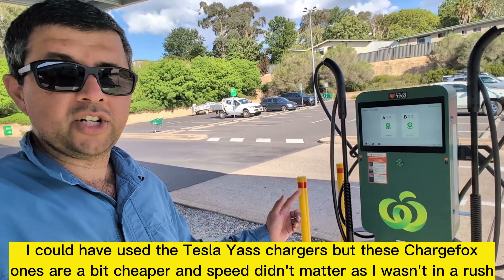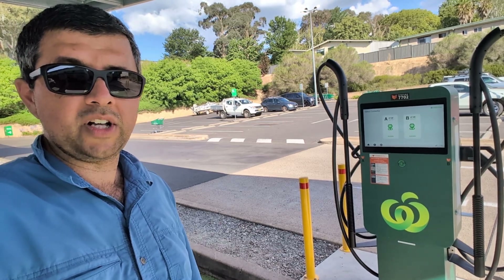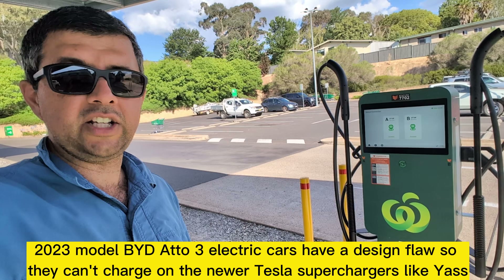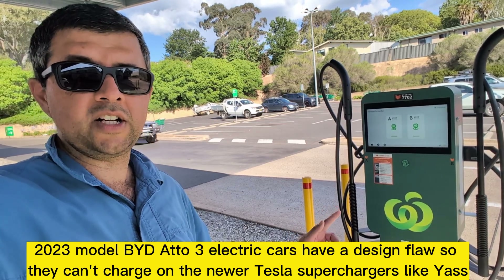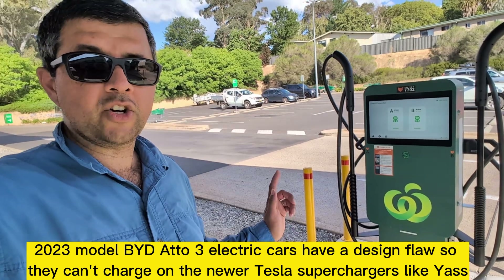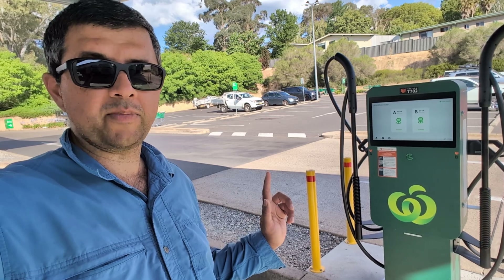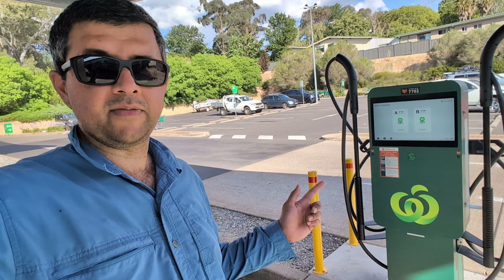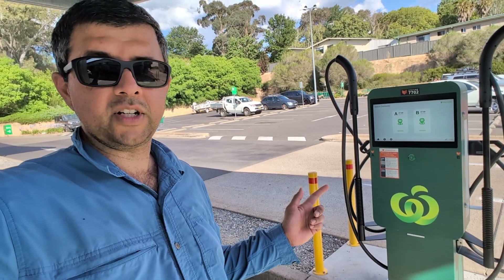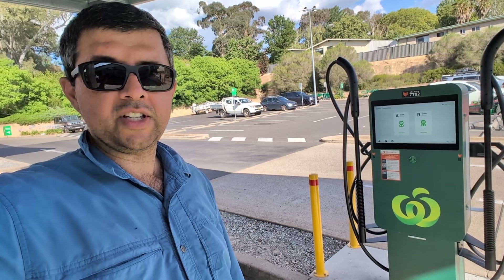Because the NRMA charger in town is currently broken, I noticed there was a BYD Atto 3 — an early generation car — charging here while mine was plugged in. Early generation Atto 3s don't work with the new type of Tesla Superchargers in Yass, so this has been a lifesaver for that family to be able to charge along their road trip on New Year's Eve.